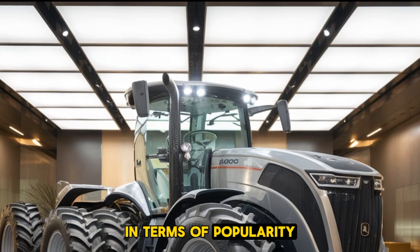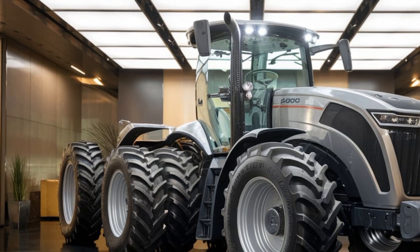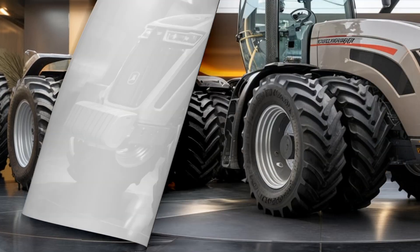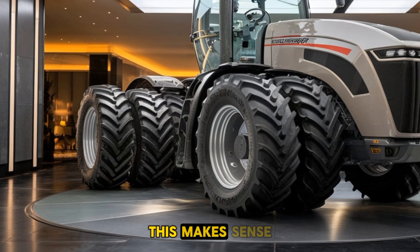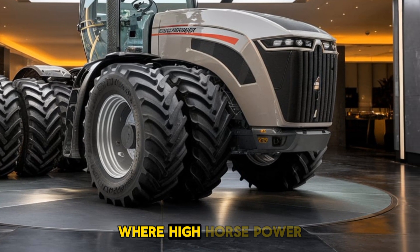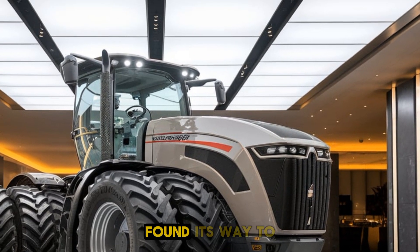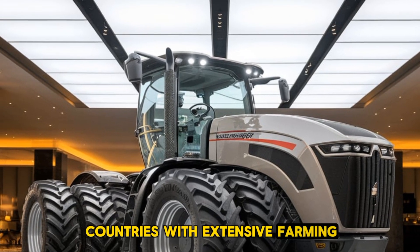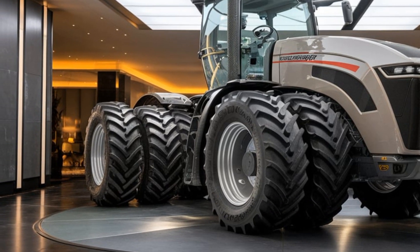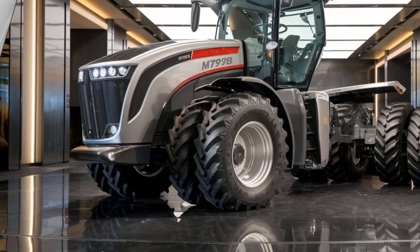In terms of popularity, the AGCO Challenger MT975B has been a strong performer in the North American market, with a significant number of units sold in the United States. This makes sense as the U.S. is home to vast agricultural lands where high-horsepower tractors are essential. Globally, the MT975B has found its way to countries with extensive farming industries such as Canada, Australia, and parts of Europe, where its power and reliability have earned it a loyal following.